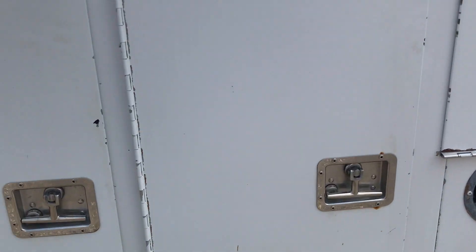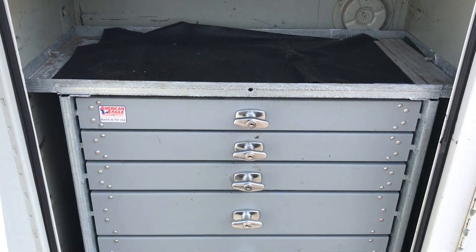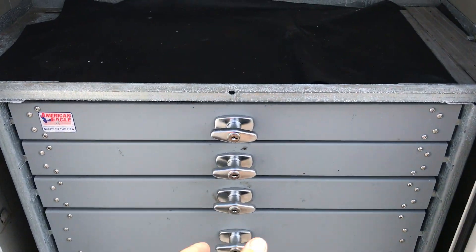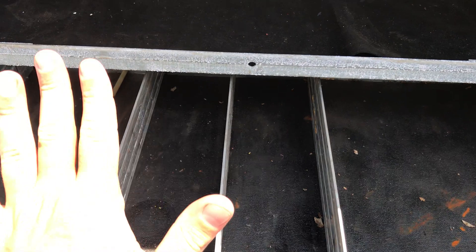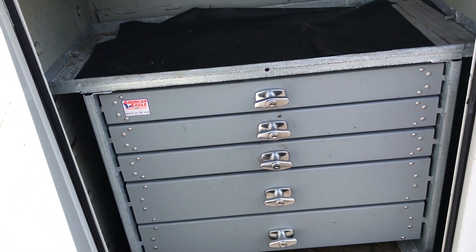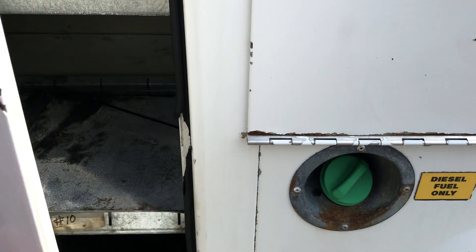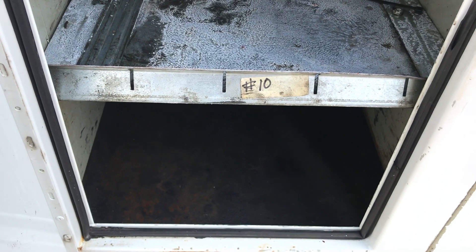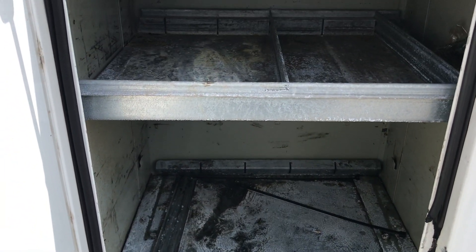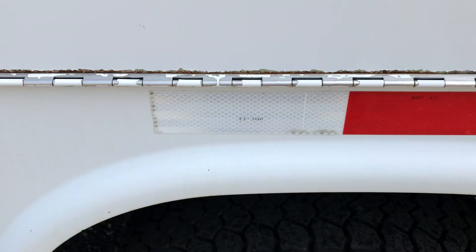The utility box is in nice shape. It does have some light surface rust, just some little bubbling, but for an '08 it's in excellent shape. It does have some American Eagle boxes — these are super desirable boxes, they're very solid, and they will be coming with the sale of this truck. I believe there are three of them in this utility box. We also have some regular shelves, and all these tires are in really, really nice shape with deep tread remaining.